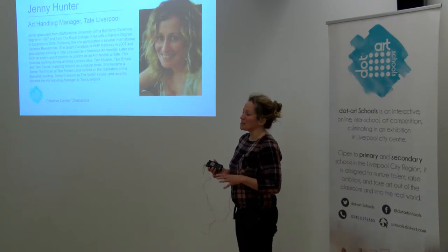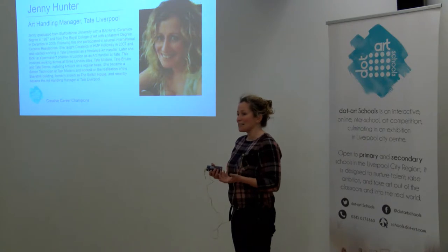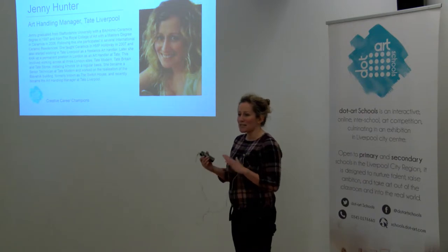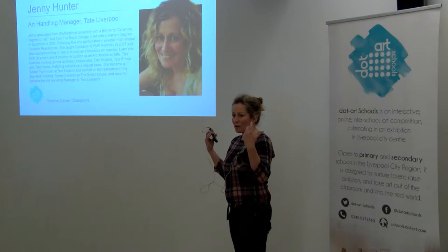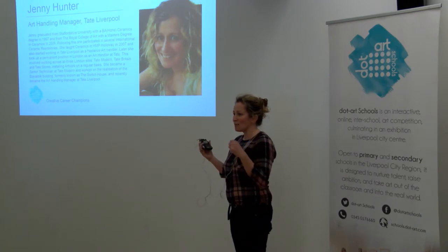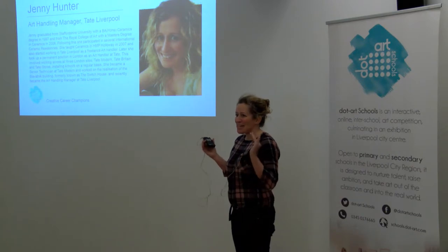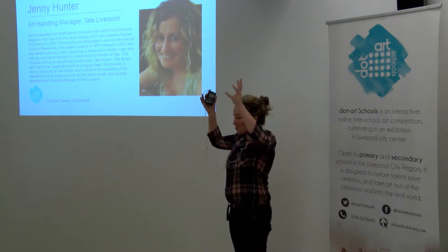In the last few years I've been working at Tate Modern as a senior technician, so I've been involved in the installation of the new building. My job's never dull — I never know what happens from day to day. One minute I'm installing a massive Louise Bourgeois spider and driving a forklift truck, and then I might be up a genie installing an Alexander Calder sculpture from the ceiling.